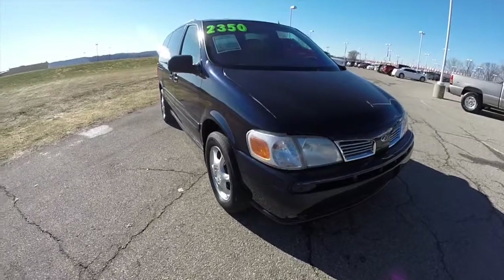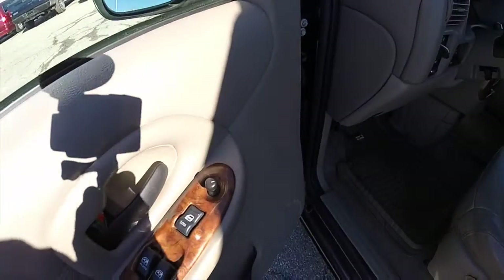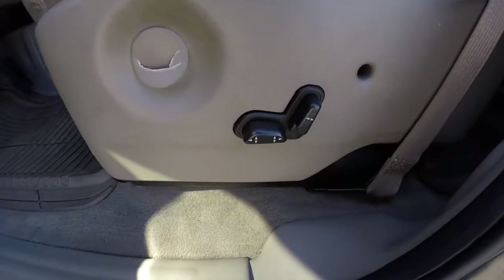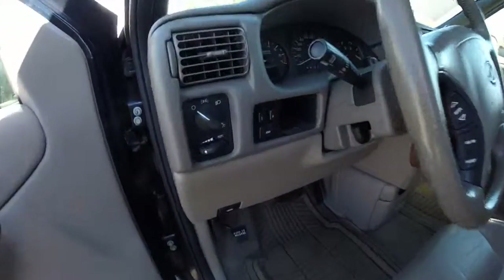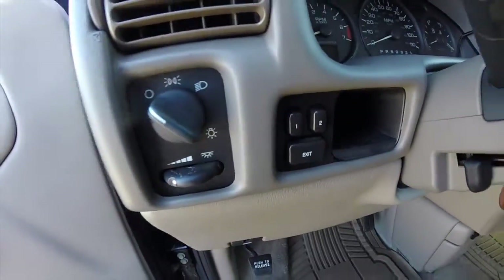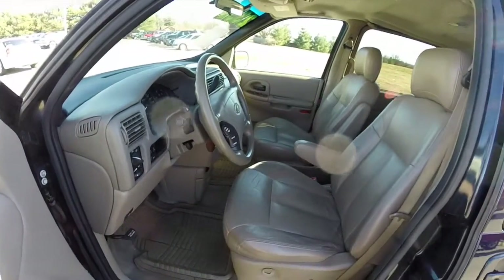Let's go ahead and take a look at the interior. Inside we have power mirrors, power windows, and power door locks. We also have 8-way power driver and passenger seat. This van is also equipped with 2 driver memory with easy exit feature, tilt steering column, and a leather wrap multi-function steering wheel.